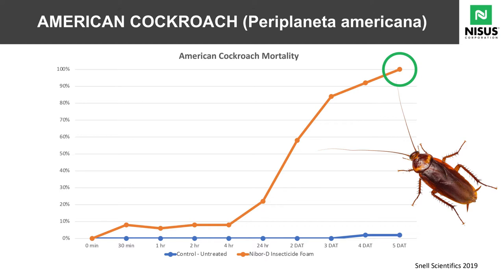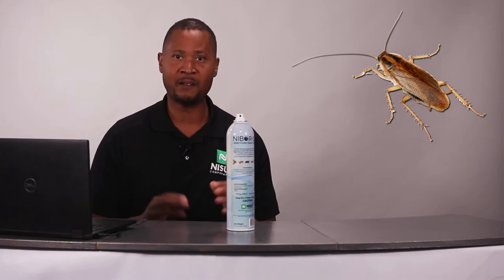If it can kill an American cockroach within five days after application, it can handle any situation. German cockroaches — no contest. Small flies — no contest. This is the product that you've been searching for.